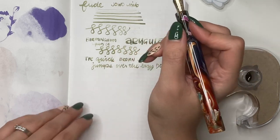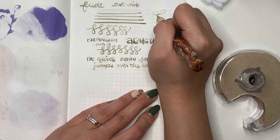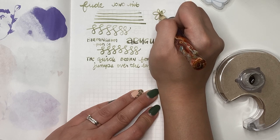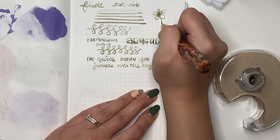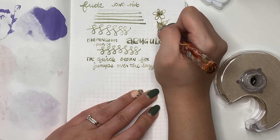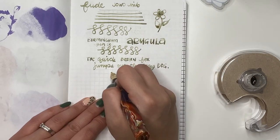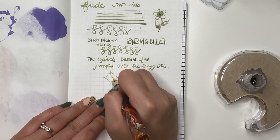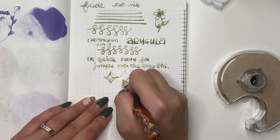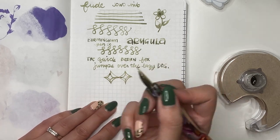I think from what I can see here, it is a Jinghao nib, so you can probably buy a Jinghao Fude nib on Amazon. How fun is that! Thank you so much Katie. Trying to use up all the ink that's in here on the paper.